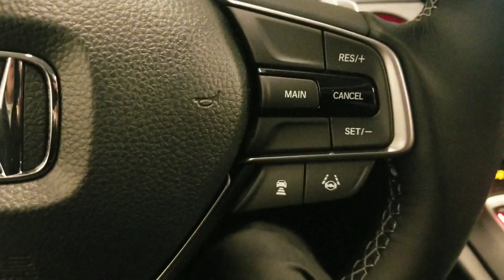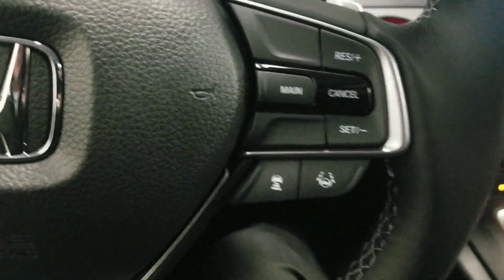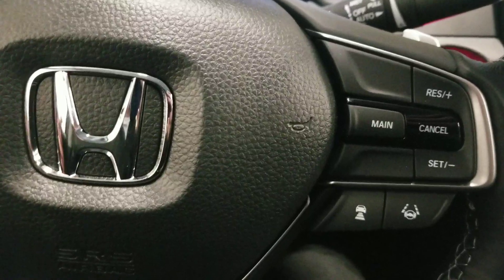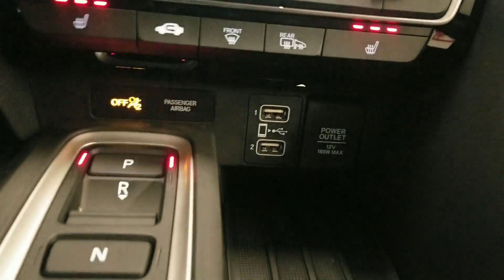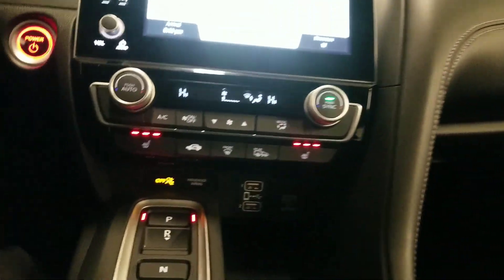We'll be able to enable Honda Sensing features using the main button here, activating adaptive cruise control and lane keeping assistant, so those systems will take a little bit of the fatigue away from your daily drive. It also has a push start ignition system, high amperage USB ports, and heated seats for both driver and passenger.